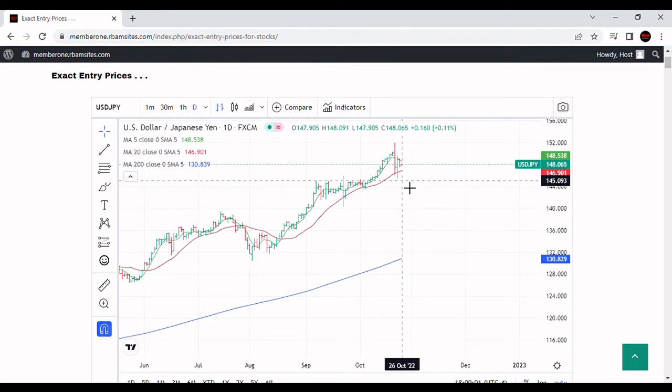It's hard to say if that's going to happen. If we see a break through the 20-day moving average — this red line — so if tomorrow we do break through the 146.85 level, then we're probably going to go down to the 143 level on the yen, the dollar versus the yen.